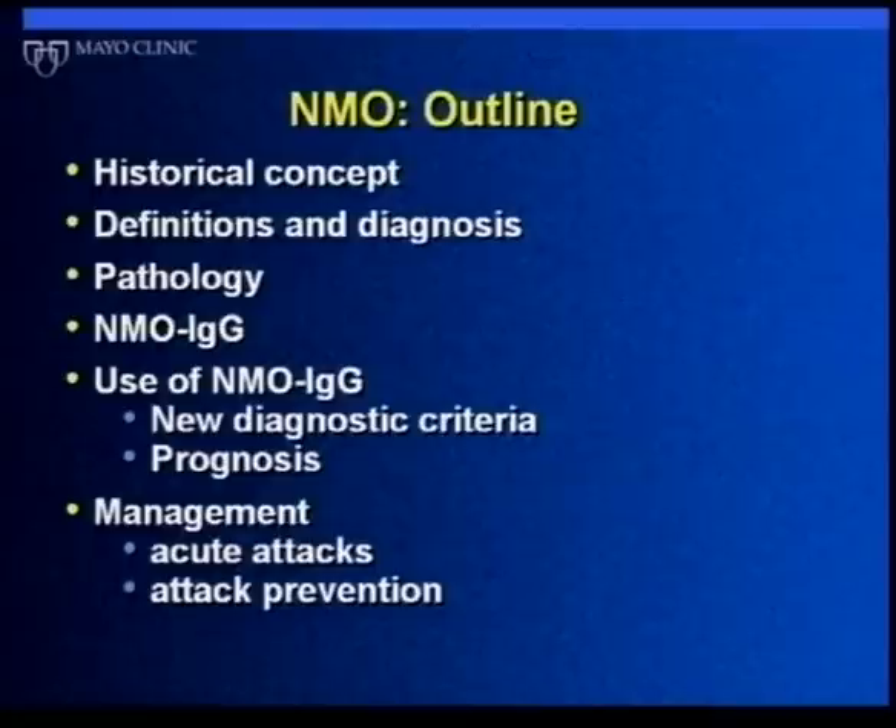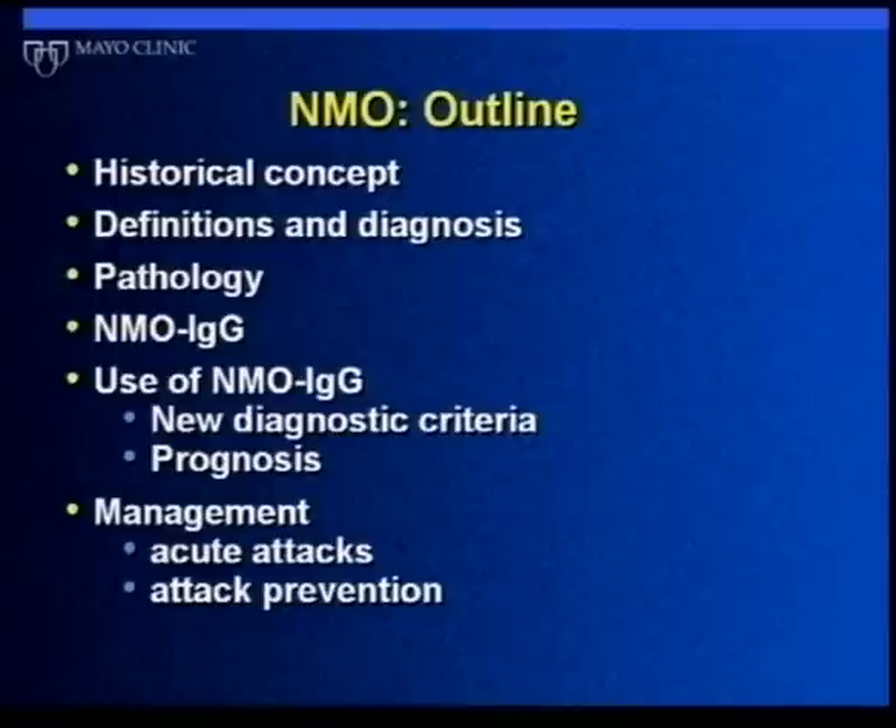I want to make sure I get through this and still leave some time for questions. I'll cover quite a number of things, some in more detail than others. I'll try to focus this afternoon on some important advances that have occurred in the last couple of years, and talk about what NMO is, what it looks like under the microscope, and how a relatively new discovery — an antibody detectable in the blood — has allowed us to make this diagnosis with more certainty, make it earlier, understand more about the spectrum of this disorder, and get us started on understanding how best to treat it.